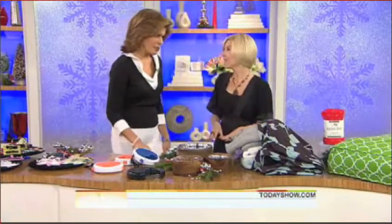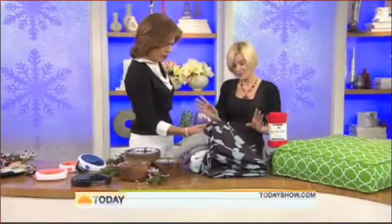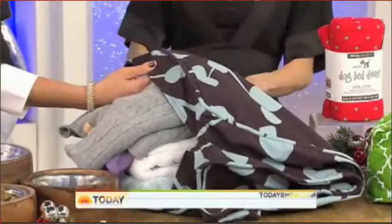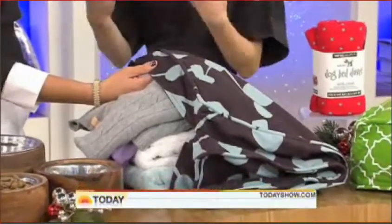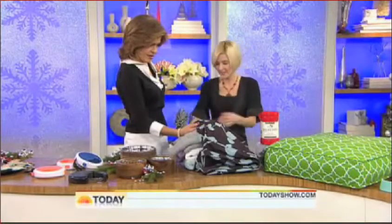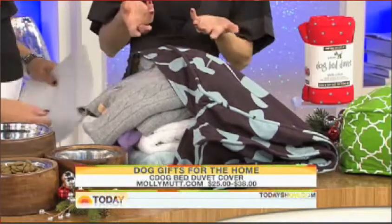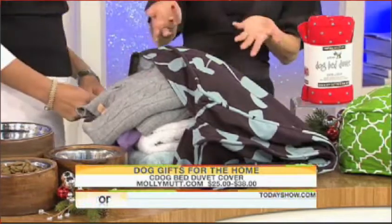Pet gifts are kind of pricey, but they've really come down. Everything we're showing today is pretty affordable. Okay, duvet cover — this is a genius idea. This is by Molly Mutt, and the idea is to recycle old t-shirts, fabric, towels — you name it — and stuff it inside the duvet. It's eco-friendly, or you can put it over an old dog bed that just looks ratty, and they start at $25.